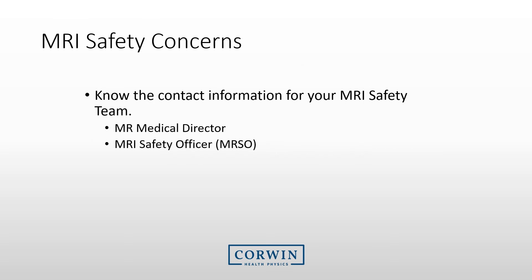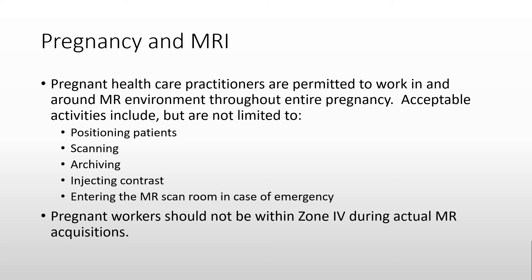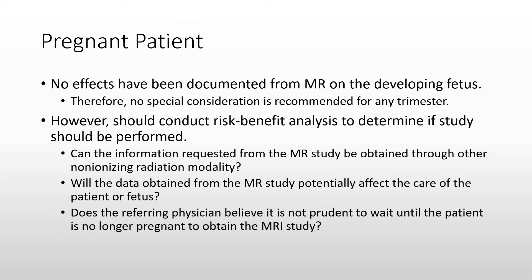All sites should have a documented MRI safety program. There typically is an MRI medical director and an MRSO, or MRI safety officer, responsible for MRI safety — you should know how to contact them. Regarding pregnant MRI workers, there have been no documented adverse health effects for pregnant workers in the MRI environment, so an MRI technologist or physician may continue work as typical. There is a recommendation that workers not be within the scan room during acquisition, primarily due to potential effects from noise. If a patient is pregnant, the MRI exam may actually be the preferred exam, as it avoids radiation exposure. At this point, no effects have been documented from MRI on the developing fetus, so no special consideration is recommended for any trimester.